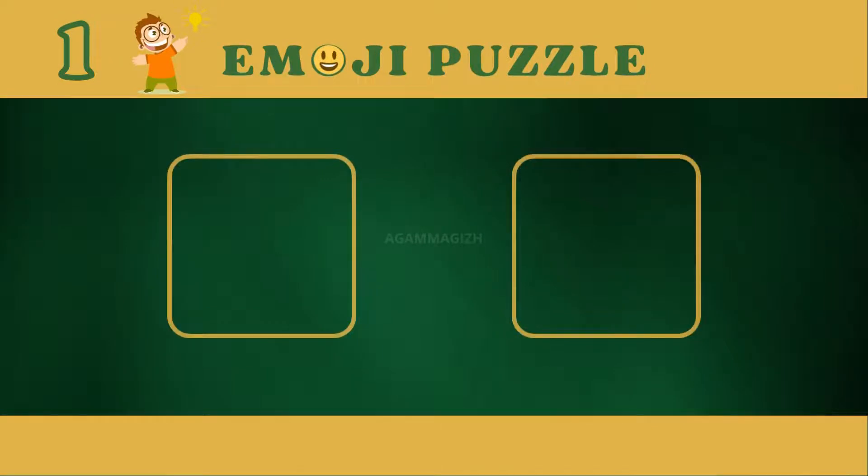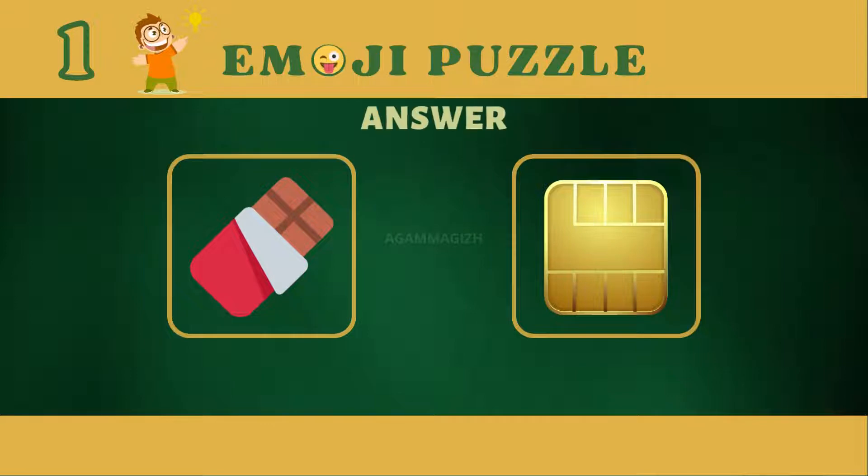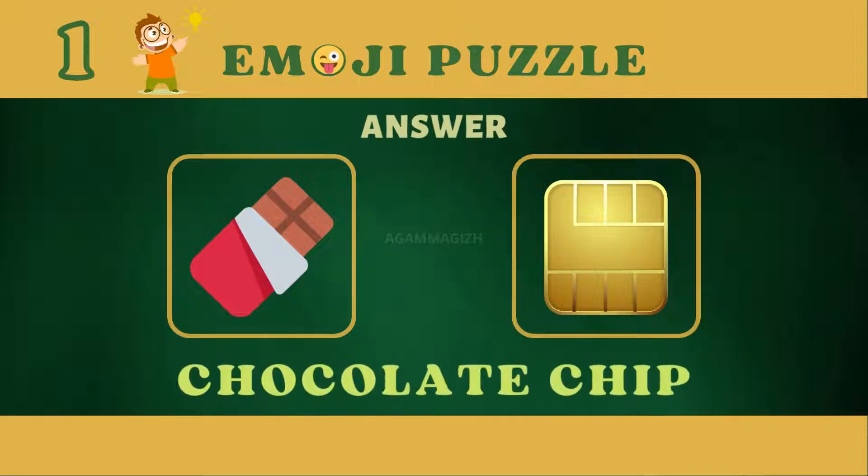Let's start puzzle 1. Answer is chocolate chip.